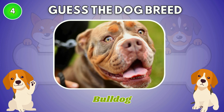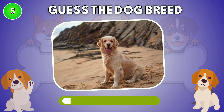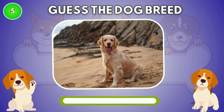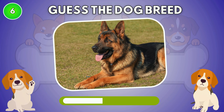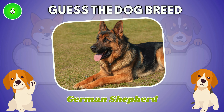The answer is Bulldog. What type of dog is this? Golden Retriever. It is German Shepherd.